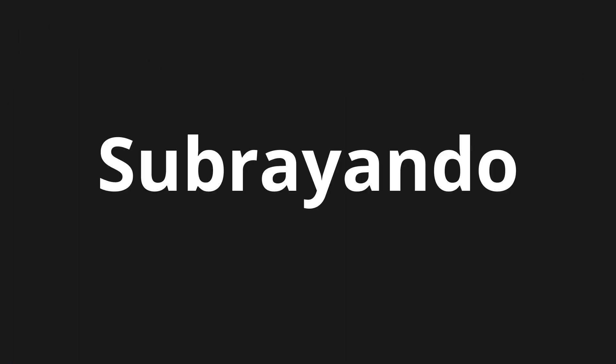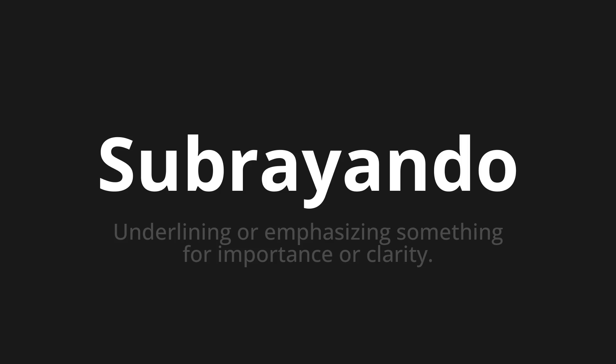Welcome to this pronunciation video. Today we will be focusing on a new word that you might find challenging or intriguing. So let's dive into today's word: Subrayando, which means underlining or emphasizing something for importance or clarity.